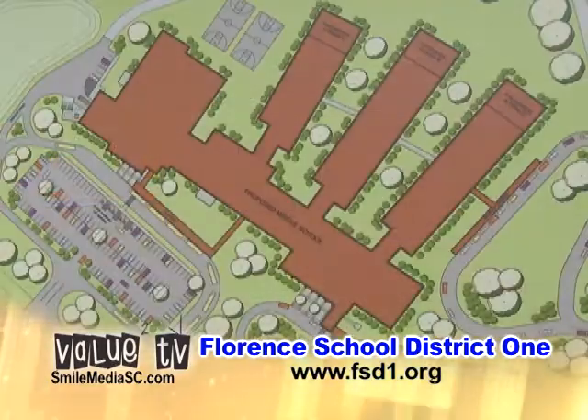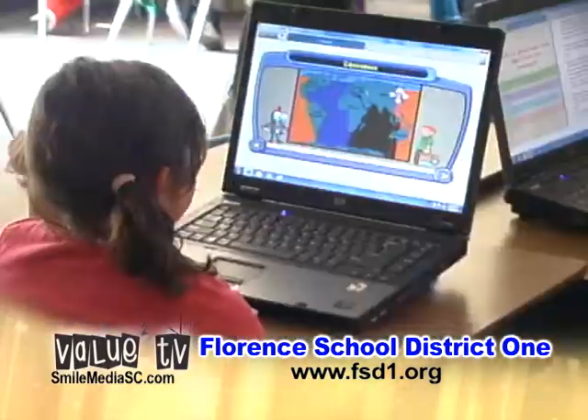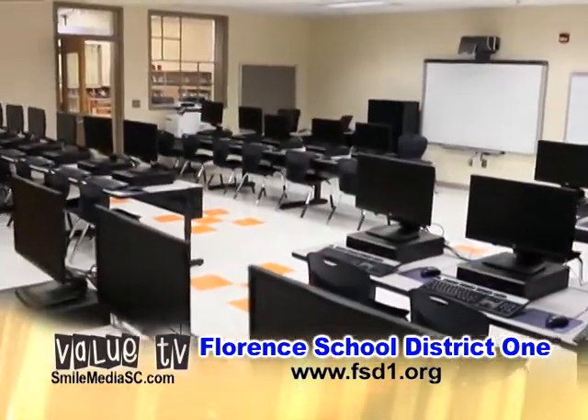Facility needs are based on two criteria: population growth and program growth within the schools. Our children are maturing in a technology-based world and state-of-the-art facilities are vital to keep pace and provide the best possible educational environment.